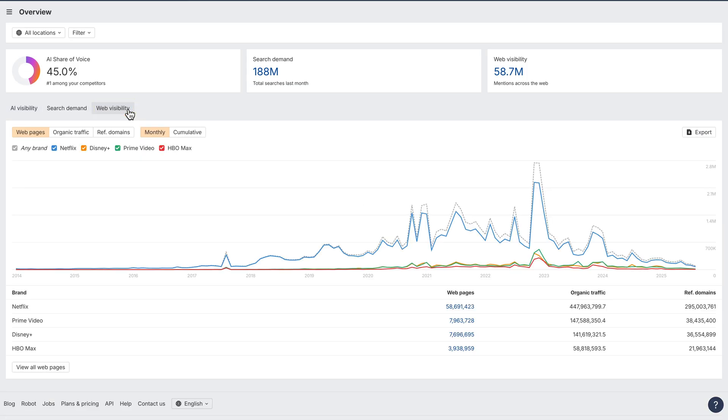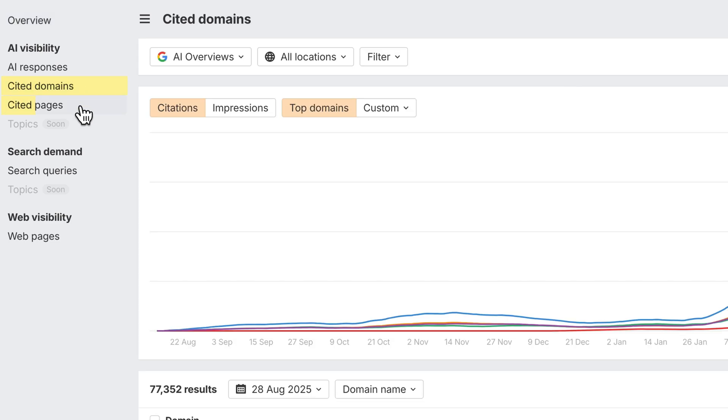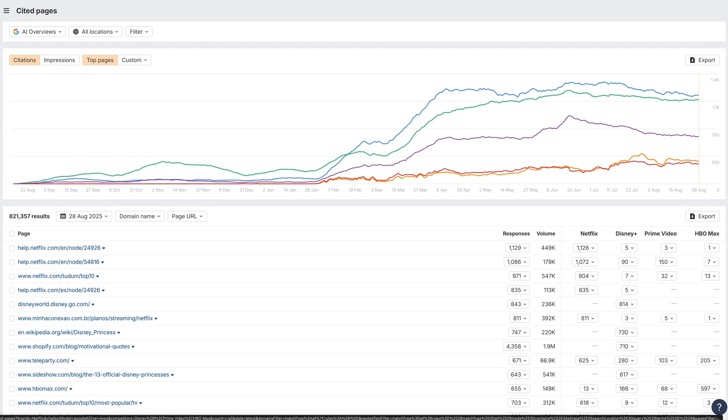You'll also see two brand new reports — Cited Domains and Cited Pages — showing how often each tracked brand is mentioned in AI responses that link back to those domains or pages.